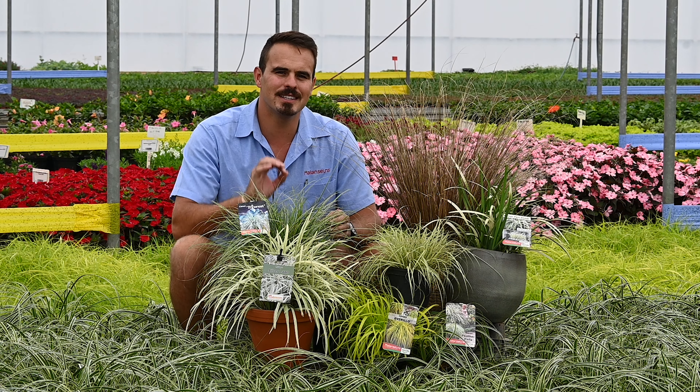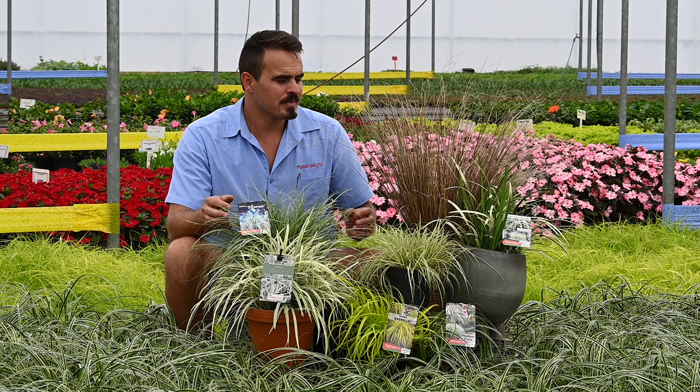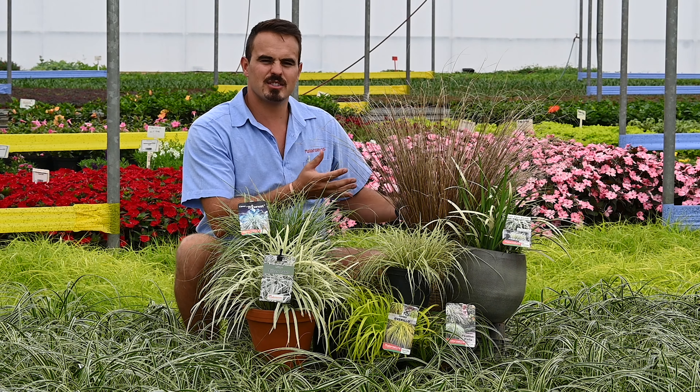Good day everyone and welcome. I'm Jimmy Malan from Malancense and today I'm going to tell you everything about the grasses that you need to know and why they're so special and need to be in your garden.